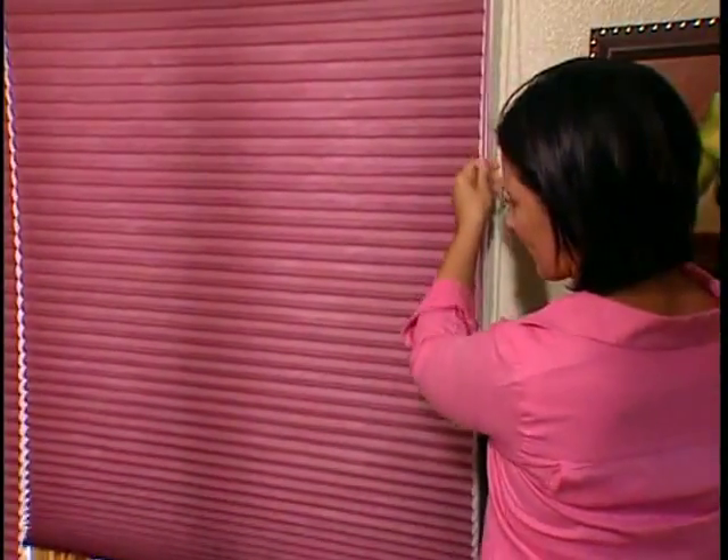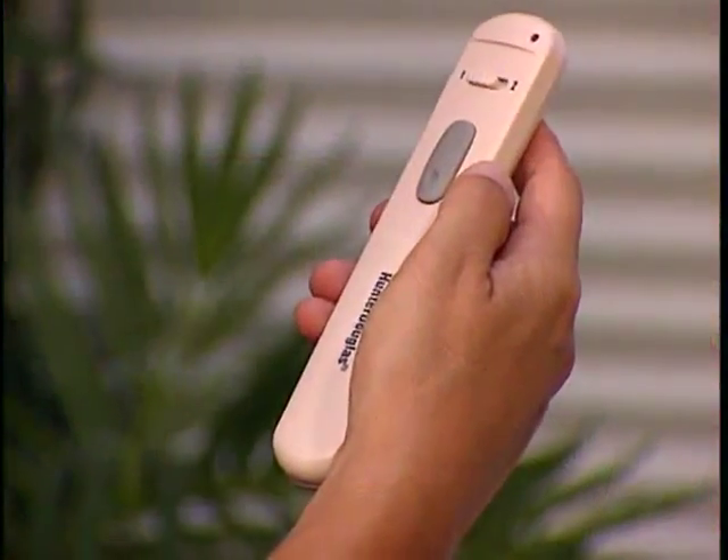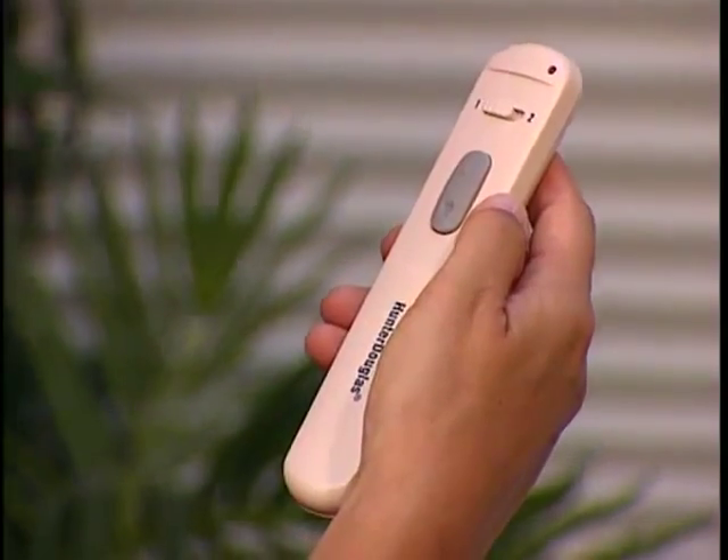Duet offers a distinctive collection of fabrics in a dazzling array of sophisticated colors to complement your decorating palette. These beautiful honeycomb fabrics are available on any of our innovative operating systems, providing state-of-the-art convenience, beauty, and child and pet safety.